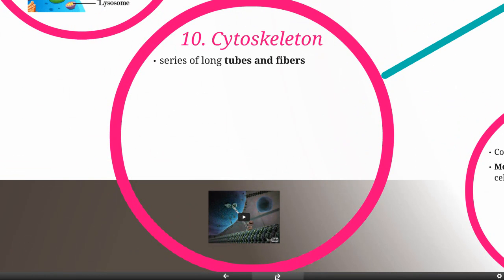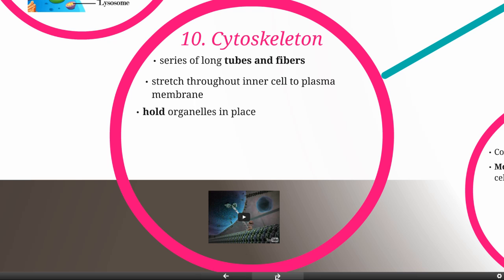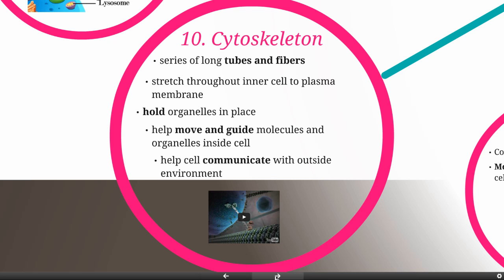The cytoskeleton is a series of long tubes and fibers that stretch throughout the inner cell all the way to the plasma membrane. They're going to hold organelles in place and serve as a series of highways to help move and guide molecules and organelles inside the cell. They're even going to be involved in communication — the cytoskeleton inside one cell is attached through the cell membrane to the cytoskeleton in the next cell, so they can physically communicate by pulling on these tubes and fibers.